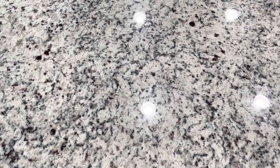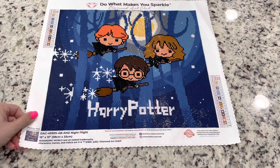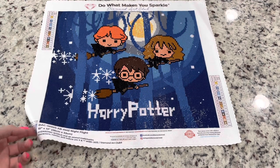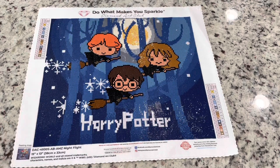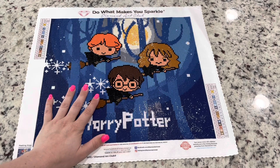I recently unboxed this on my channel — it's an Amazon exclusive called Night Flight, one of the Harry Potter releases from Diamond Art Club. As far as I'm aware it's no longer on Amazon — it's sold out. From what I've heard in Diamond Art Club's responses, they'll put it back on the site when they have more stock come in, so it should be back.